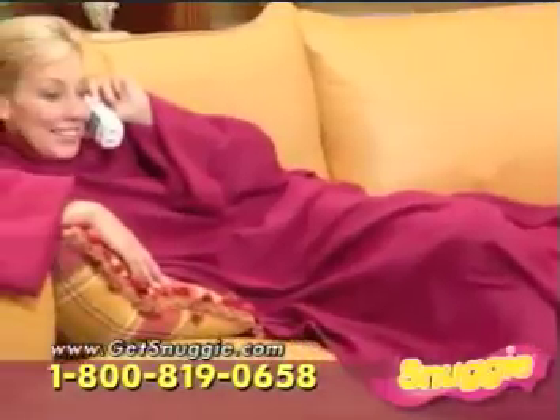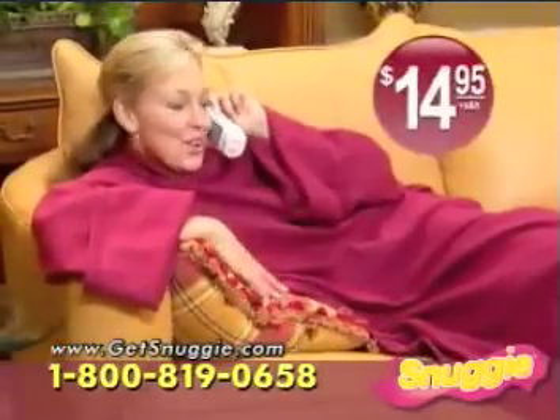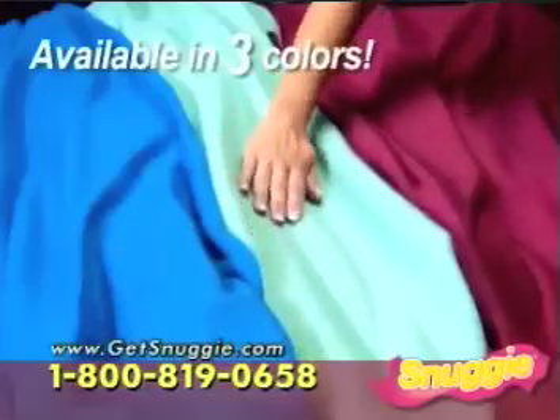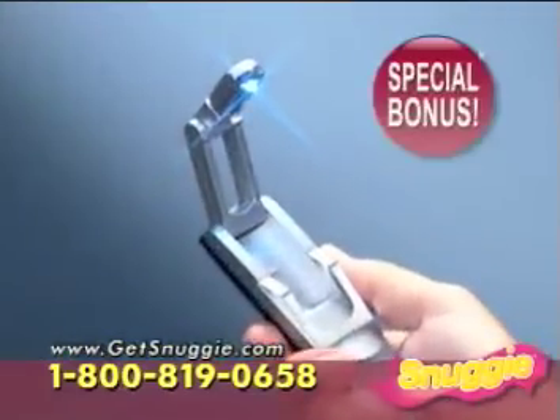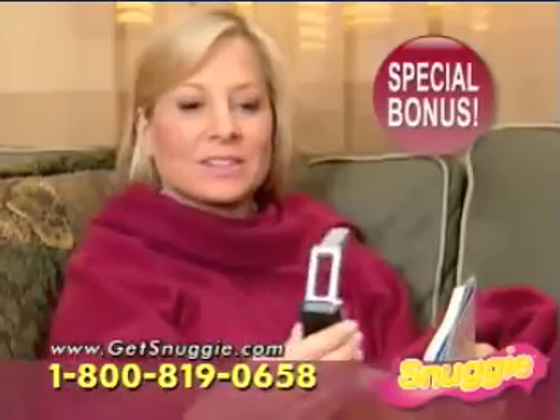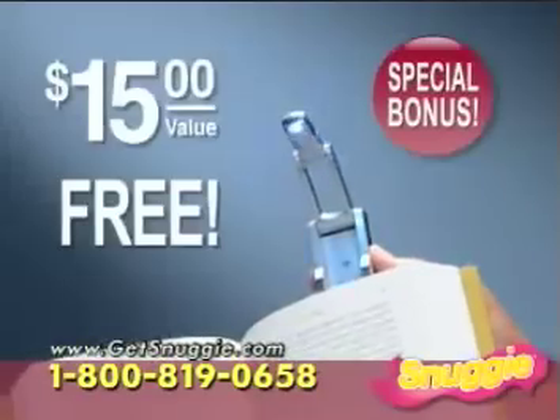Similar products sell for up to $60, but call now and you'll get the ultra-soft, ultra-warm Snuggie for only $14.95. Available in royal blue, sage green, and burgundy. As an added bonus, you'll also receive our compact press-and-open book light. Just press and the book light instantly opens and turns on for extra light where you need it — a $15 value, free.